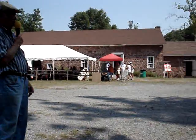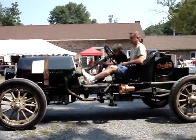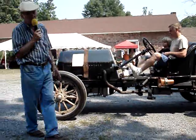Unusual. Very unusual. I want to tell you — the 1915 Oberlin Speedster.